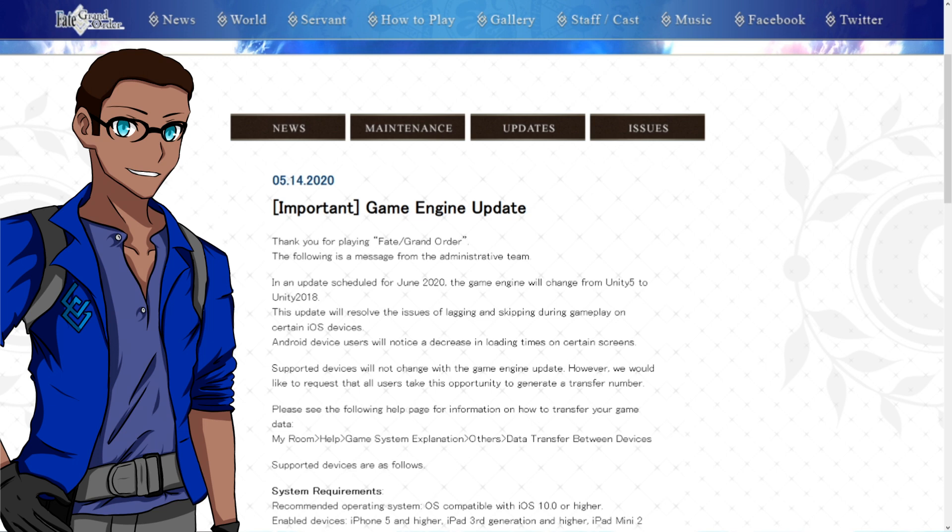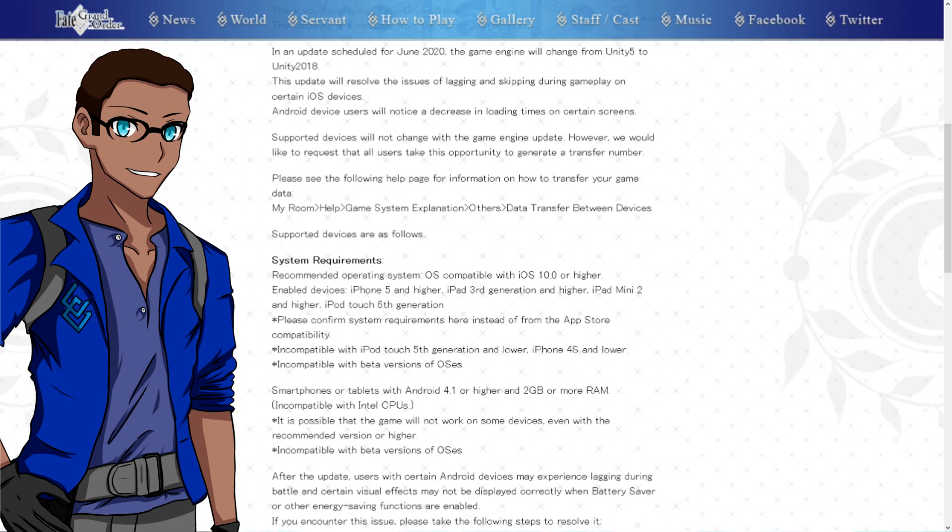If you go ahead and look at the supported devices — if you might remember back in the day, there was a list of supported devices released by FGO US. If you scroll on down here, you'll see that supported devices will not change with the game engine update. Last year they released a list of devices that would no longer work with FGO. That list has not changed. So if you're playing FGO NA right now, you're good to go.